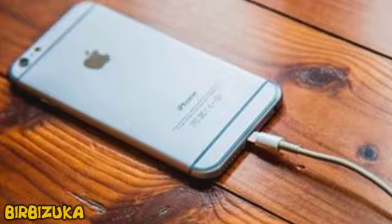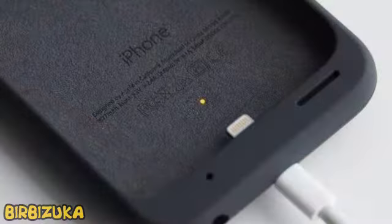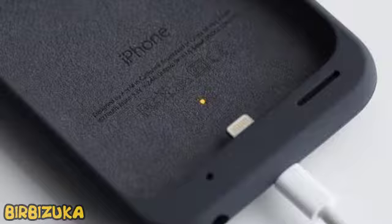It's not a secret for anyone that the state of the phone on the first day of its use differs from its state a few months after the passage of the adaptation period. iPhone users may in time notice that some things do not work as quickly or efficiently as they used to — for example, camera, speed, and battery charge. However, the main reason that disappoints us in the phone is the rapid discharge of the battery.